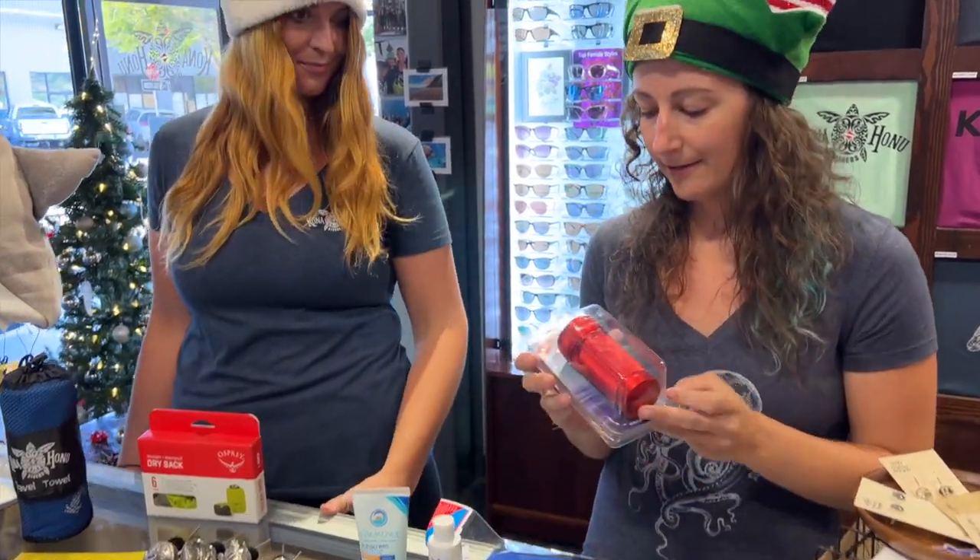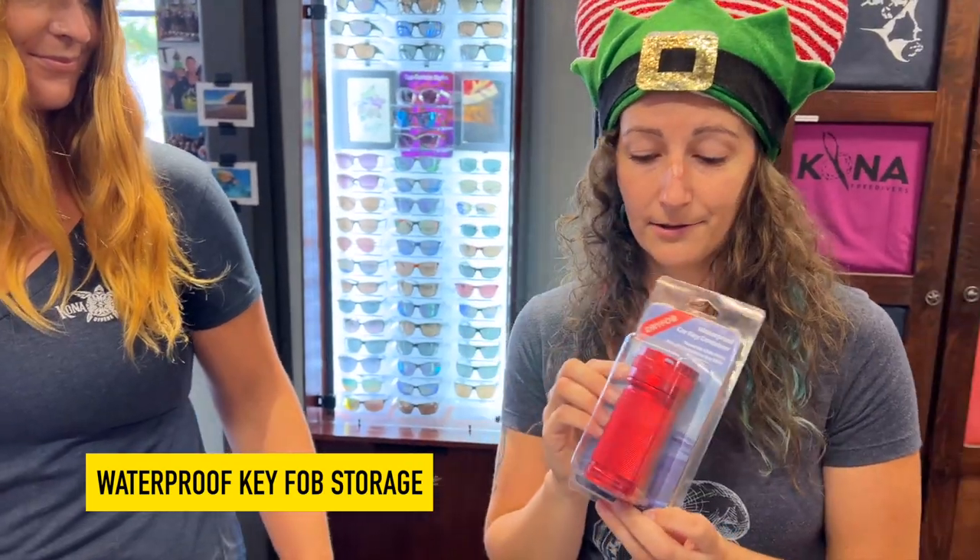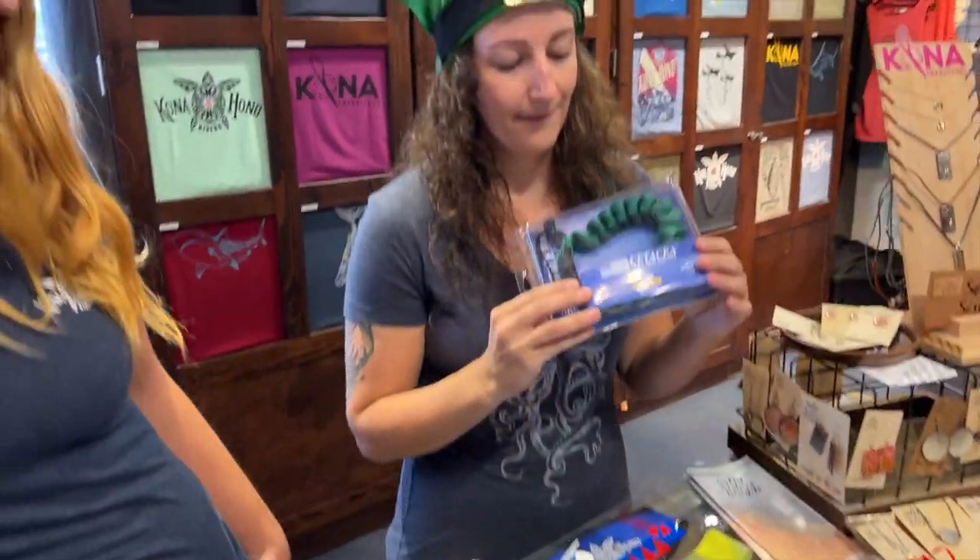Some other fun essentials: if you just got a fancy new car and you don't want to lose your key or ruin it, this is great for diving — it can go with you and it's rated to 130 feet. That's awesome!